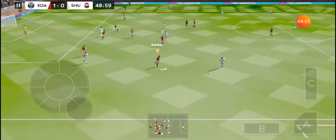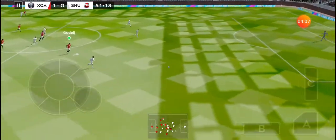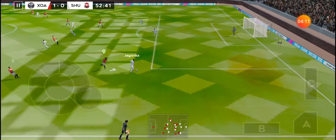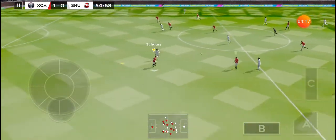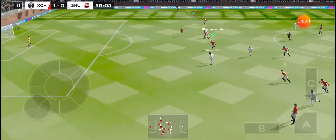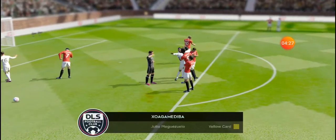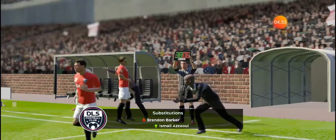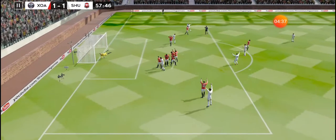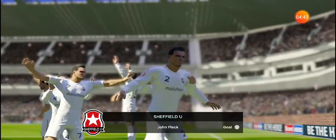Oh, that was nice — well-read. Great technique. Oh, that could be painful — unstoppable shot there. He gave the goalkeeper no chance as he smashes the free kick into the back of the net. A great goal there.